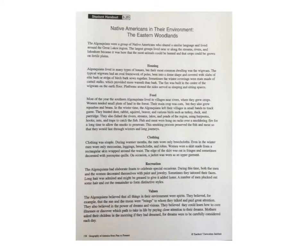This is Native Americans in Their Environment: The Eastern Woodlands, Student Handout 3.2d. The Algonquins were a group of Native Americans who shared a similar language and lived around the Great Lakes region. The largest groups lived near or along the streams, rivers, and lakeshore because it was here that the most animals could be hunted and that crops could be grown on fertile plains.